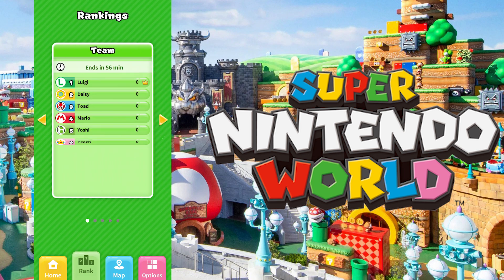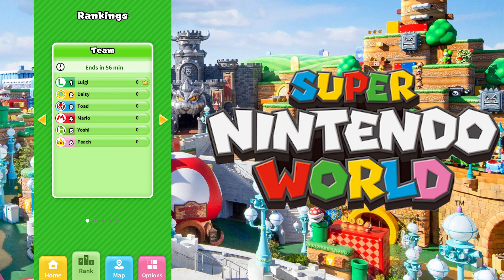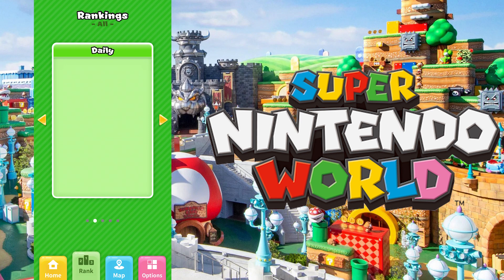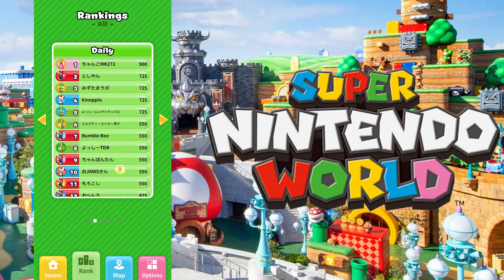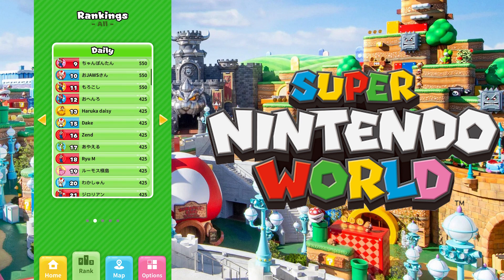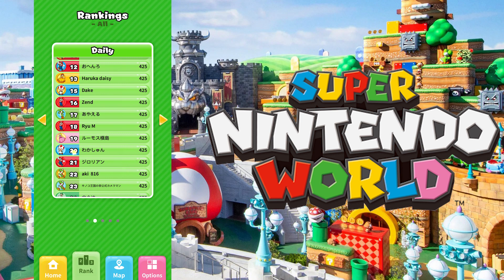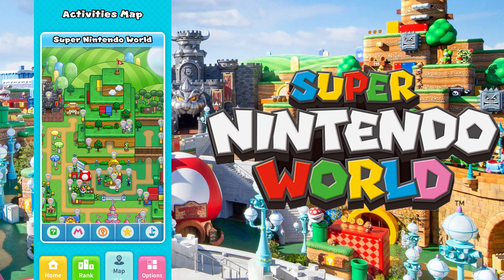I can't wait to see what people are going to do with that. Besides that, you can also see high scores in different attractions. Obviously, there's the Mario Kart ride, which is going to be kind of a big deal — you can get points from that. There's also a Bowser Jr. attraction. Obviously, at the moment the park's not open, so we're not seeing any daily scores for any of this stuff, at least right now.